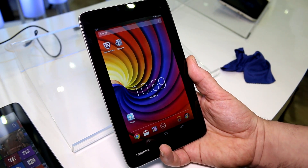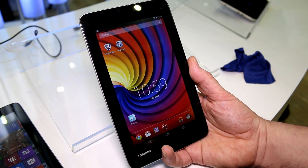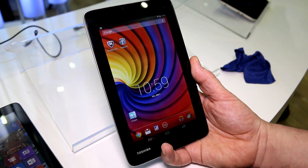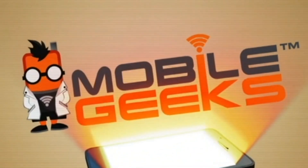So that was the Toshiba AT7C at the Intel booth of Computex 2014. I was rolling with MobileGeeks. If you like this video, give it a thumbs up, subscribe to the channel, and we'll see you later.